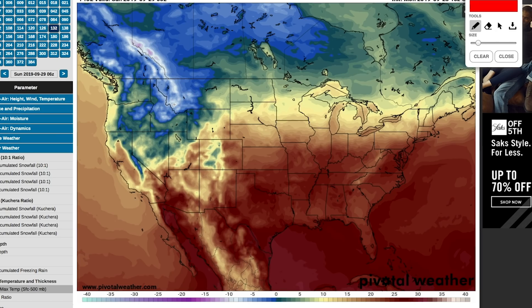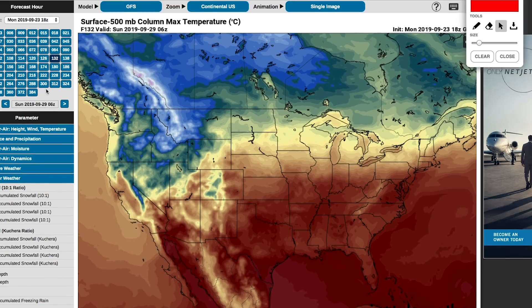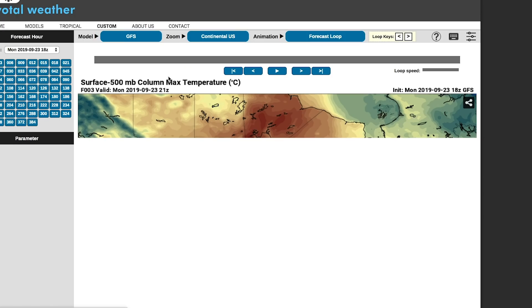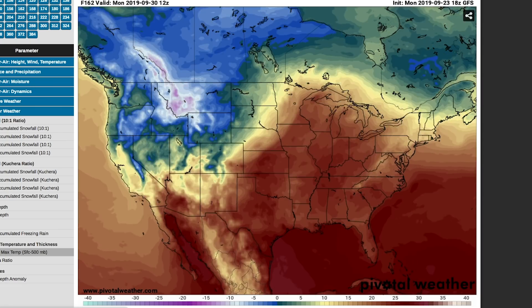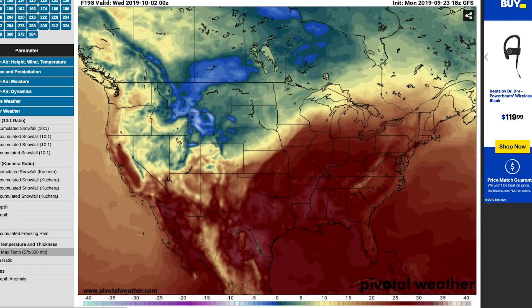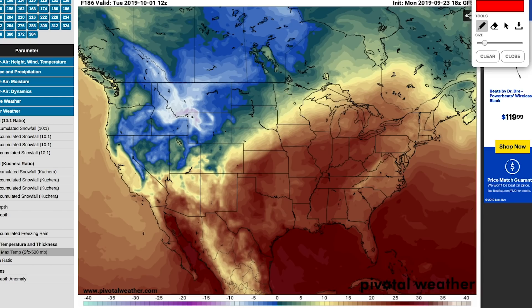The European computer model is also showing some snow there — not as much, but definitely showing some snow as well. Let's loop this max column temperature through the 29th and into the 30th. You can see this kind of moves out into the Dakotas even by October 1st. So if there's precipitation falling, there could be some snow as far east as North Dakota, though I wouldn't bet on it quite yet. This area right here is going to be your most likely area.